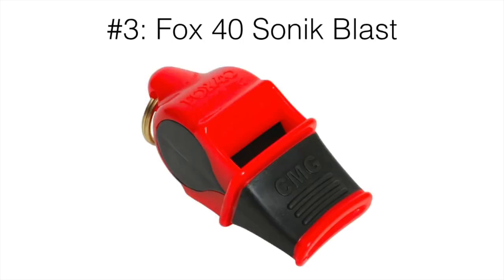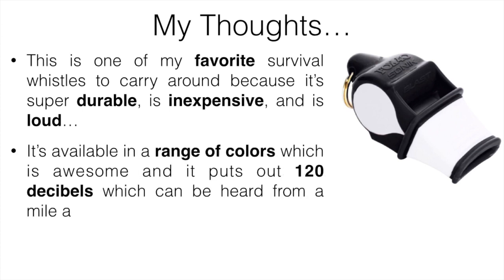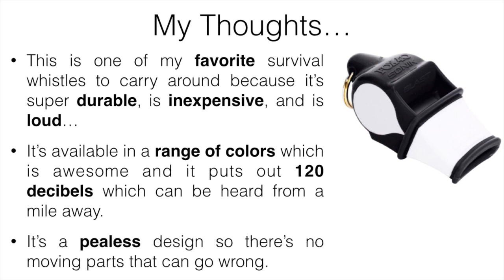Number three is going to be the Fox 40 Sonic Blast. This is one of my favorite survival whistles to carry around because it's super durable, it's inexpensive, and it's loud. It's available in a range of colors, which is awesome, and it puts out about 120 decibels, which can be heard from about a mile away. It also has a pea-less design, so there are pretty much no moving parts that can go wrong, which was definitely nice to see.